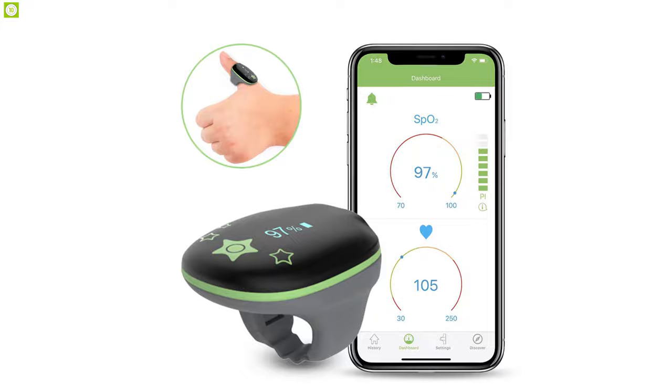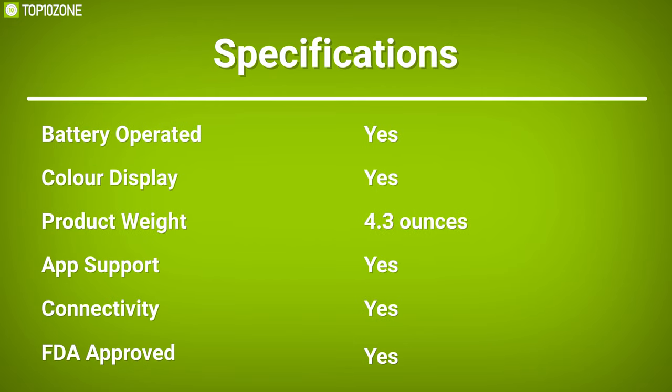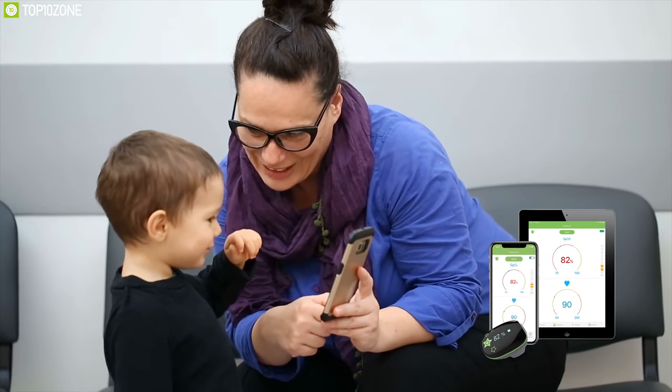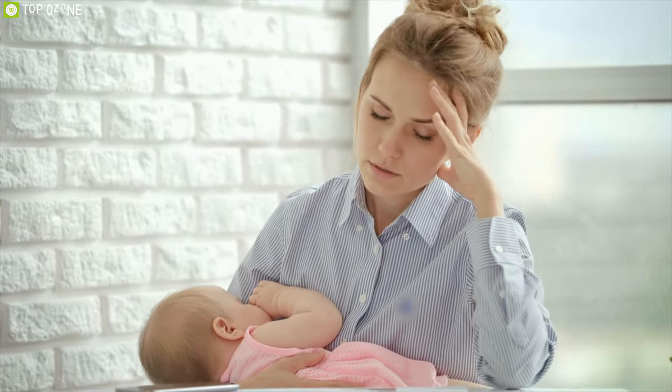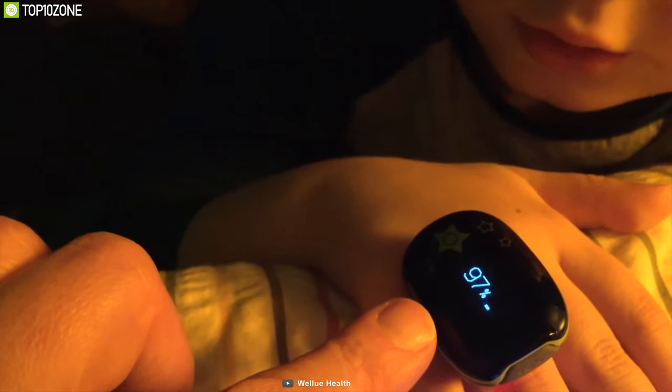You can share data from your app or PC to your health consultant for medical purposes. This device was specifically designed for kids so that parents can know whether their children are doing okay. Parents whose kids are suffering from sleep apnea or mild seizures will tremendously benefit from this.